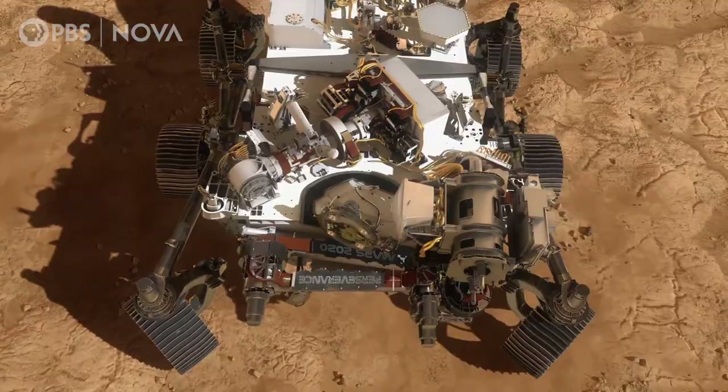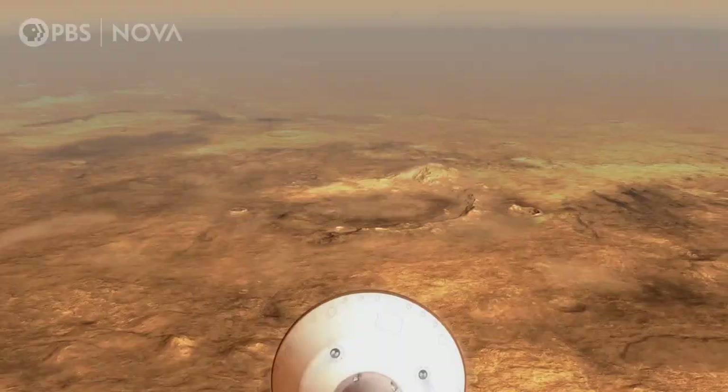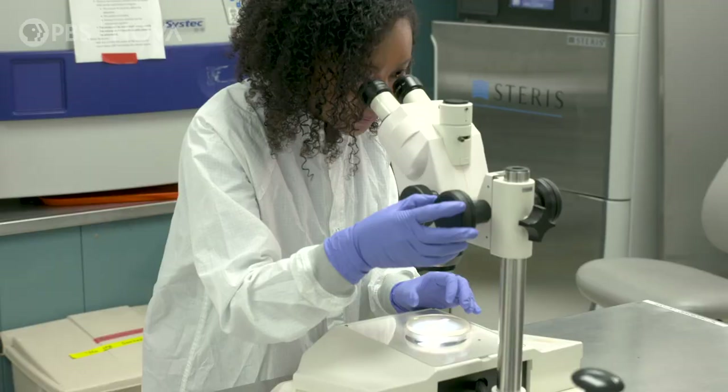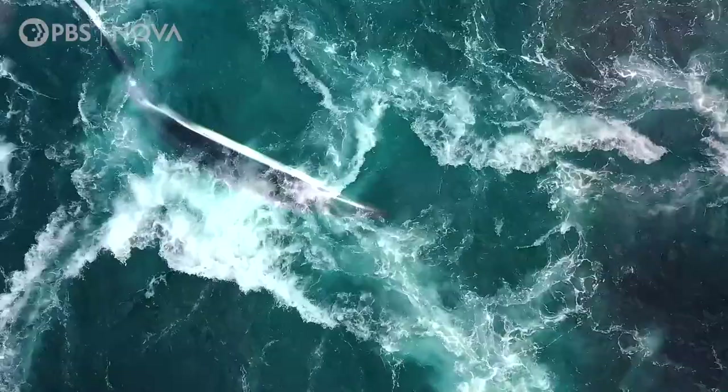The limit for the entire spacecraft — that includes the rover, the heat shield, the descent stage, the back shelf — has to be less than 500,000 what we call bacterial endospores or spores. Just to give you an idea, a teaspoon of seawater has 10 times more bacteria than that entire spacecraft has.